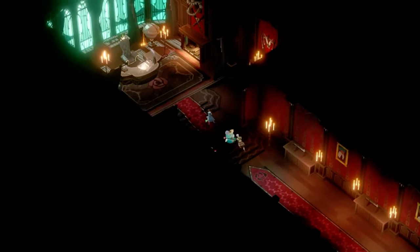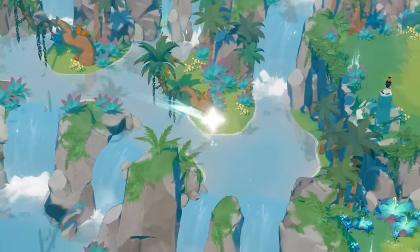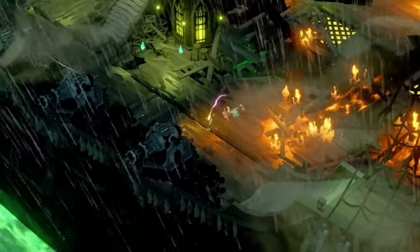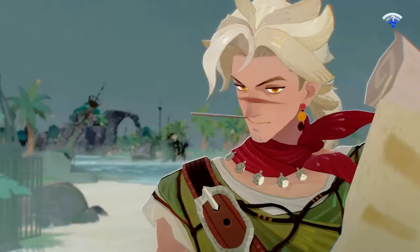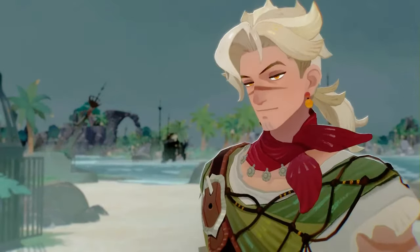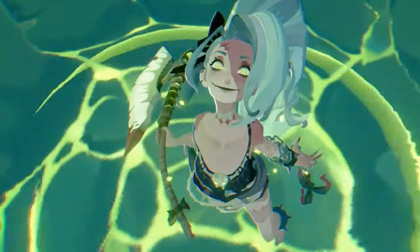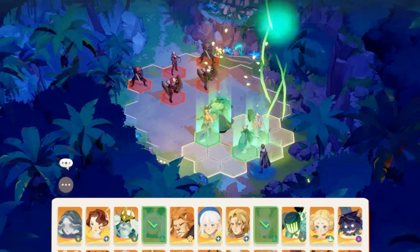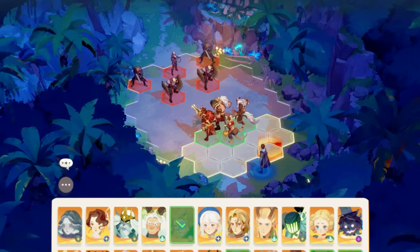For those of you who are new to AFK Journey, it's an immersive idle RPG where you build a team of heroes to embark on an epic adventure. The best part? Your heroes continue to battle and collect loot even when you're offline. Whether you're a casual player or a die-hard gamer, AFK Journey blends strategic gameplay with idle mechanics, making it fun and rewarding for all.